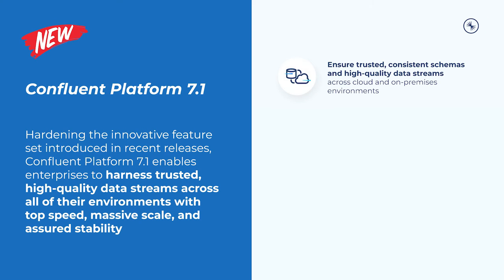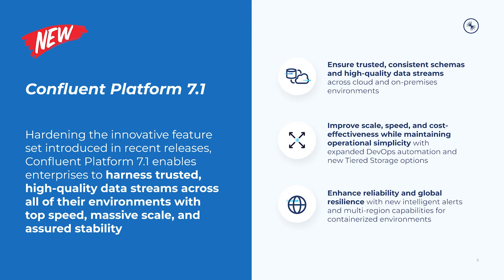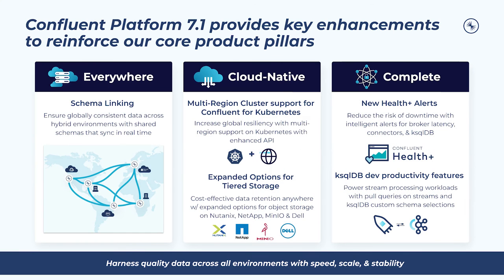Confluent Platform 7.1 delivers three primary benefits to enable this vision. First, it ensures globally consistent data across hybrid environments with shared schemas that sync in real-time. It also improves scale and speed while maintaining operational simplicity with increased DevOps automation and expanded tiered storage options. And finally, it brings enhanced reliability and global resilience with additional intelligent alerts and multi-region capabilities for containerized environments. These enhancements reinforce our differentiation across the everywhere, cloud-native, and complete pillars.